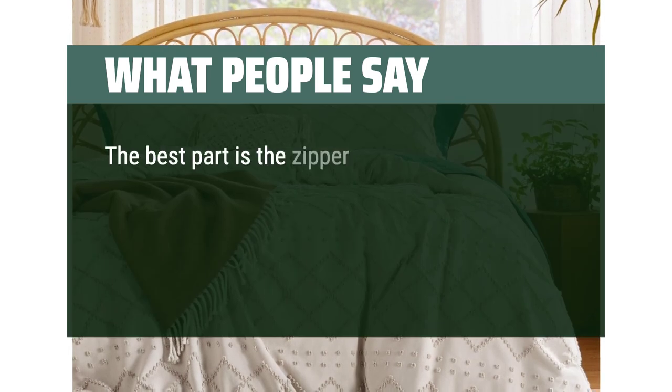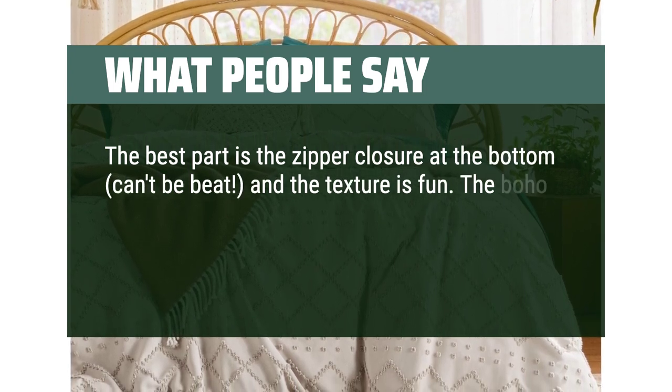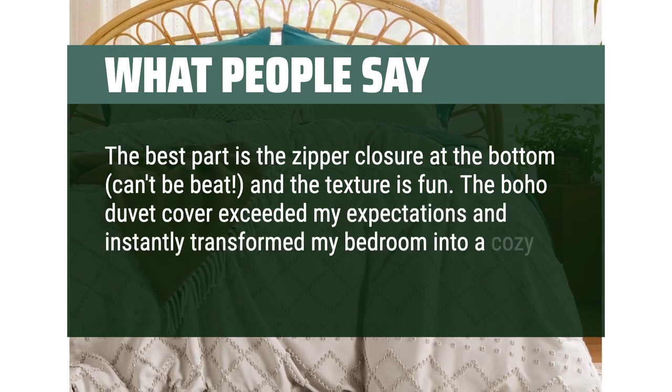The best part is the zipper closure at the bottom — can't be beat — and the texture is fun. The boho duvet cover exceeded my expectations and instantly transformed my bedroom into a cozy oasis.